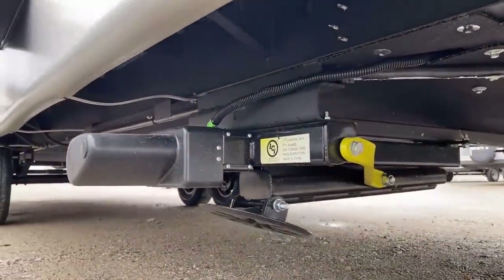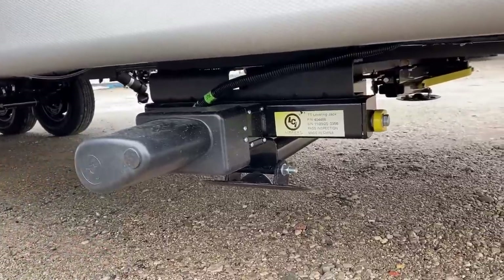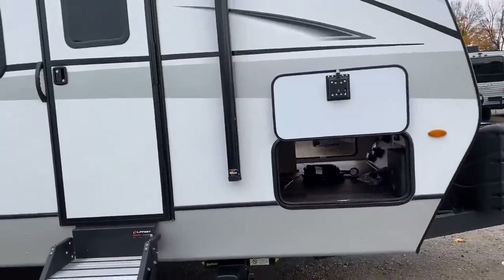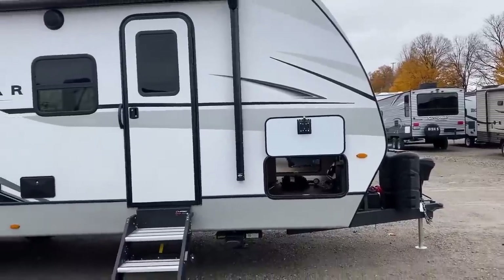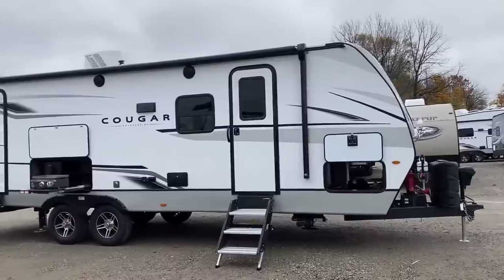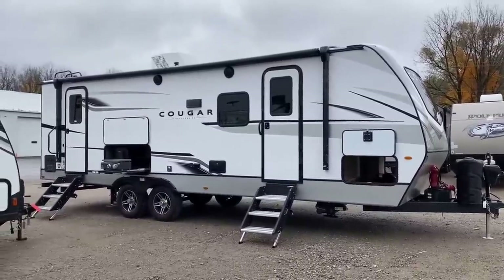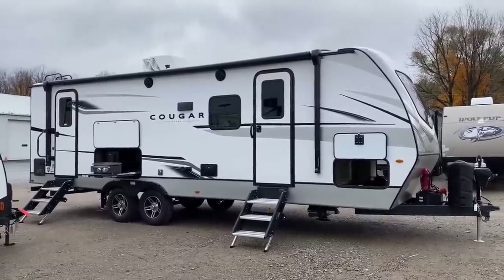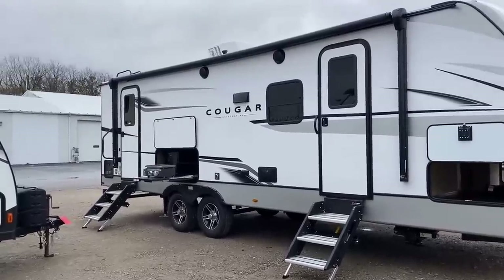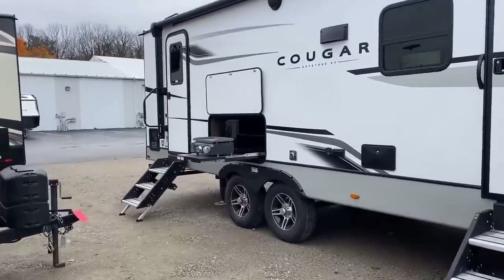Auto leveling is a standard feature on these. Not every Cougar travel trailer has it — essentially every Cougar that physically can has it, because there's a minimum length requirement for the system to operate effectively. Right behind the tires is the rear auto-leveling jack, which isolates the wiggle from those rubber tires, but the RV has to be long enough for that to work properly.